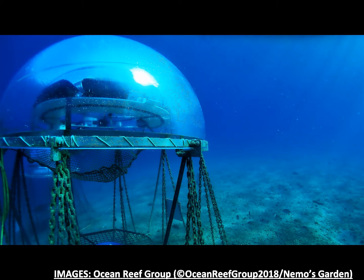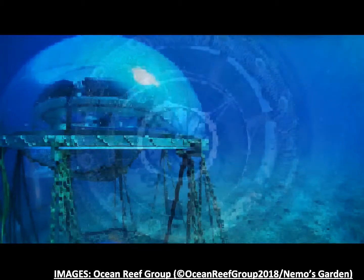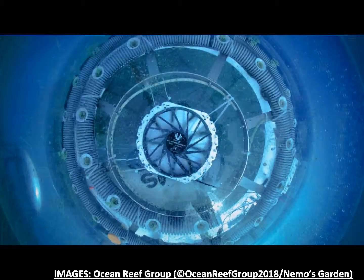In Nemo's garden, crops are grown in man-made air-filled biospheres, which are transparent balloon-like structures that allow sunlight to enter. The key factors for successful plant growth inside the biospheres are temperature, sunlight and humidity.